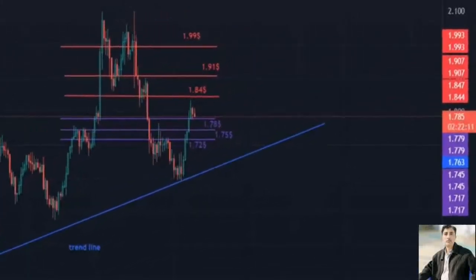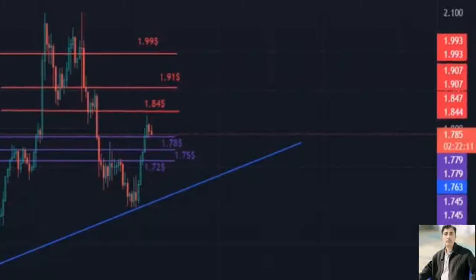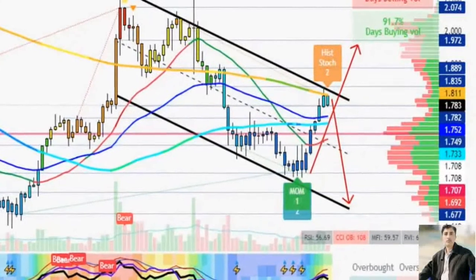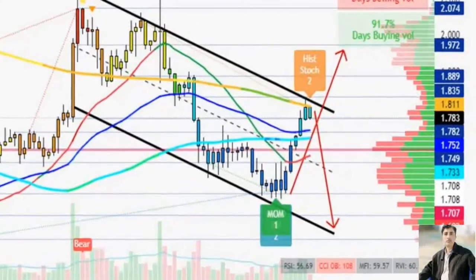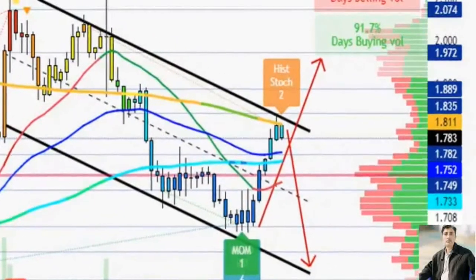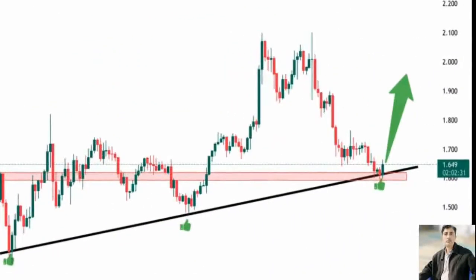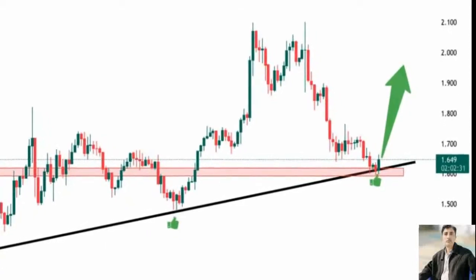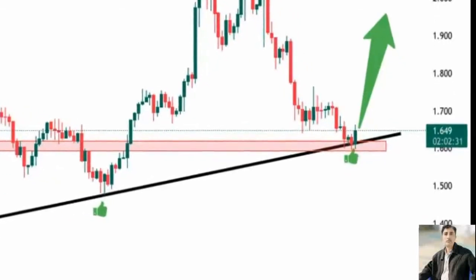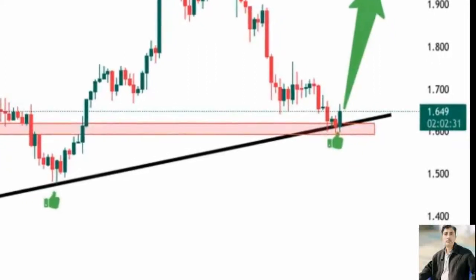Polygon could target the upper boundary of the prevailing chart pattern at $2.32, coinciding with the 127.2% Fibonacci extension level. MATIC price will face immediate resistance at the 21 12-hour simple moving average (SMA) at $1.79, intersecting with the 61.8% Fibonacci retracement level. Additional hurdles may emerge at the middle boundary of the governing technical pattern at $1.93, coinciding with the 78.6% Fibonacci retracement level. Polygon will face additional headwinds at $2.00, where the 112-hour SMA and 212-hour SMA intersect, then at the resistance line given by the MRI at $2.10.